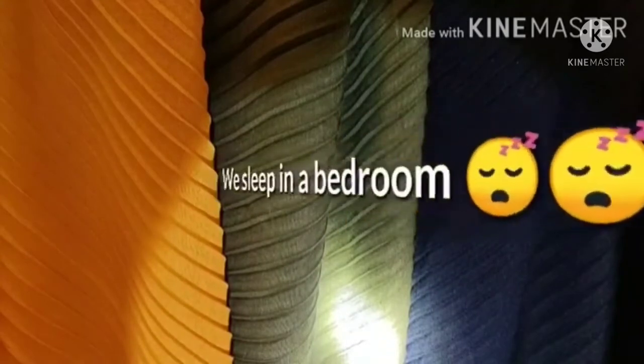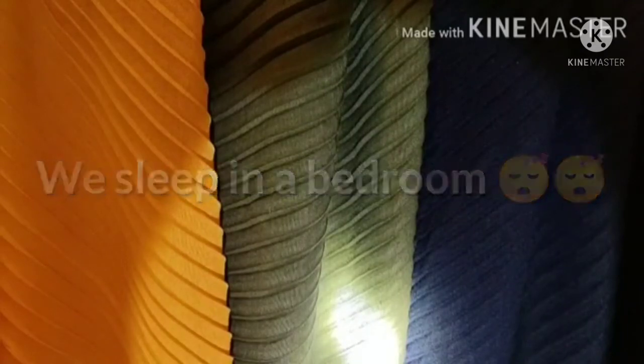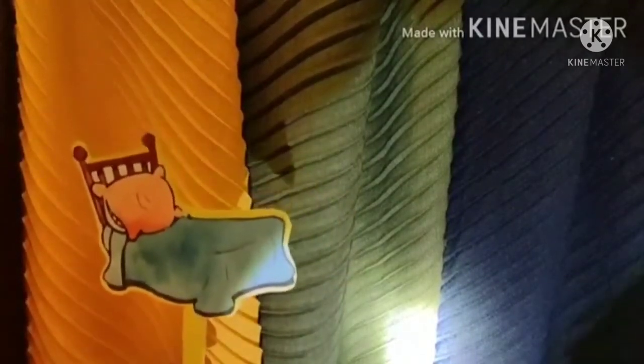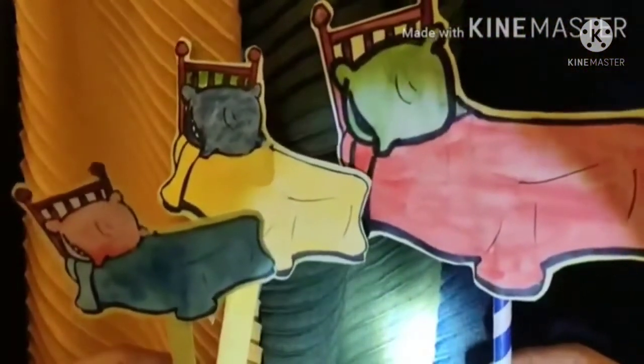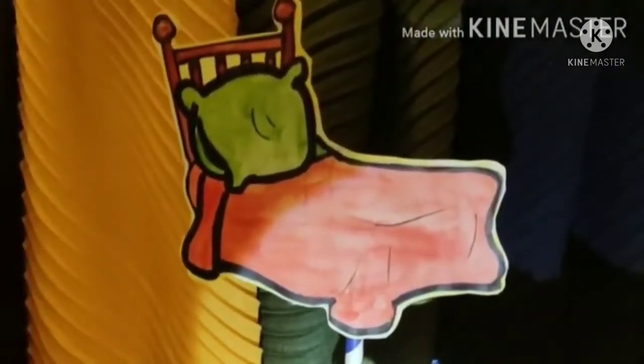So she went into the bedroom. Now children, a bedroom is a place where you sleep, and in the bedroom we all have a bed. Inside the bedroom, Goldilocks saw three beds. There was one which was very small, then there was another bed which was a little bigger, and then there was a bed which was the biggest of all. Goldilocks was really tired and wanted to take a nap. So she quickly hopped onto the biggest bed and tried to sleep, but she woke up and said, Oh, this bed is too hard. I cannot sleep on this bed.